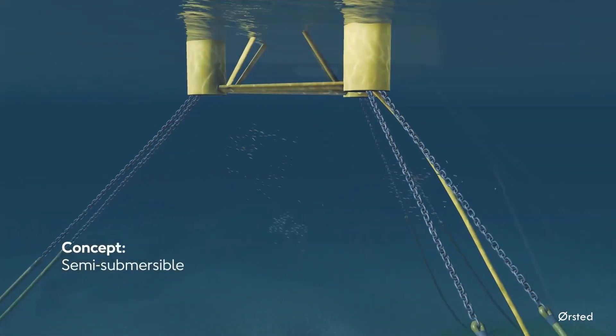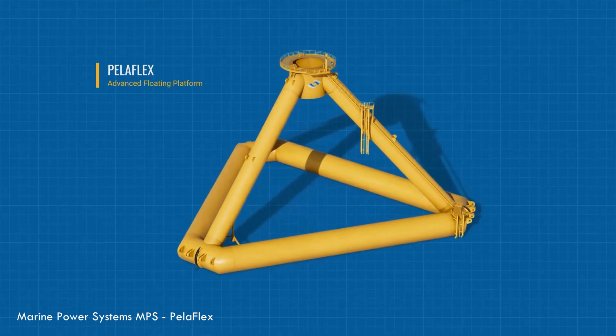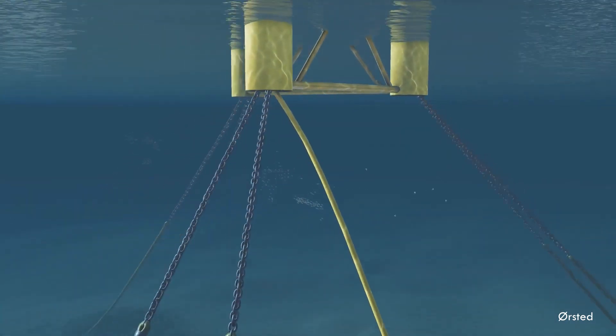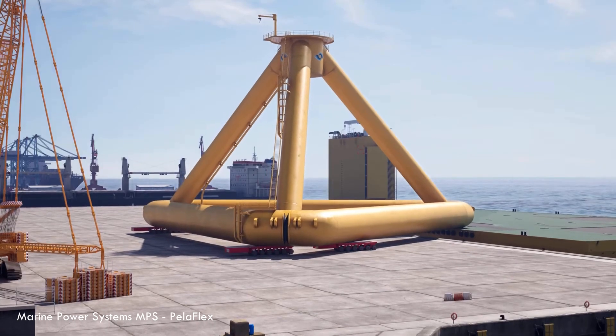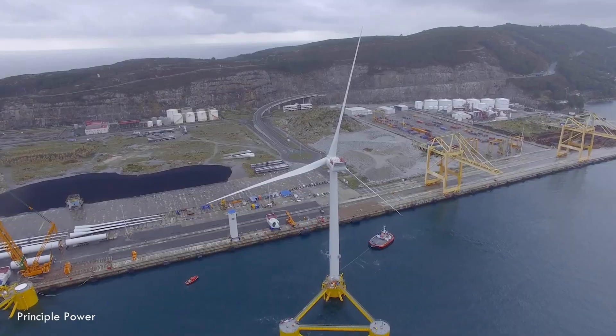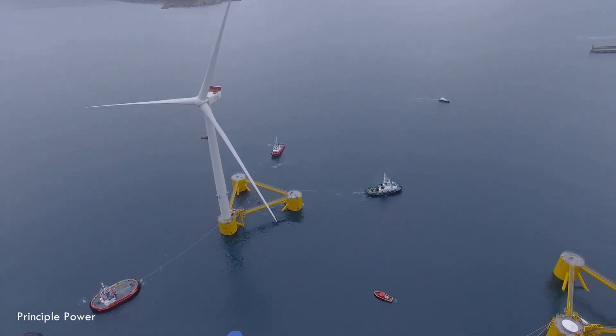Then there's the semi-submersible — probably the most common design being tested. Picture a big floating structure, often triangular, with large buoyant columns. It sits low in the water, mostly submerged — hence the name. It's like a giant high-tech raft designed to barely notice the waves, offering great stability.